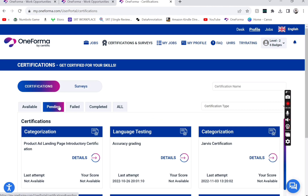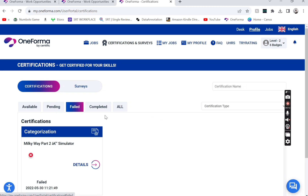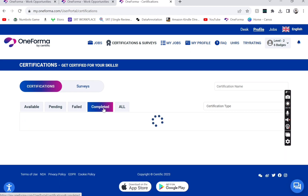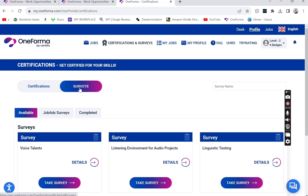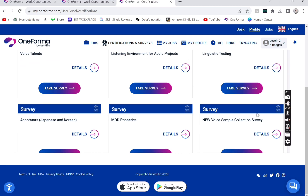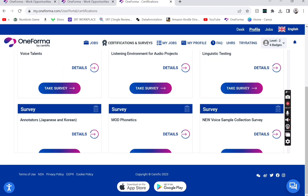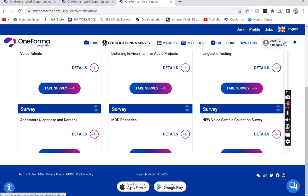There are also certifications and surveys, because once you apply for certain projects they require you to complete surveys or certifications. I failed some of them, but I'll show you the ones I've already completed. In my previous video about Oneforma I mentioned they weren't giving much work or communication, but by now they've improved a lot — even if you send them emails, they will answer you.